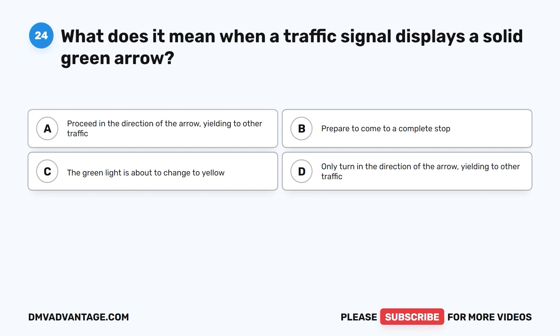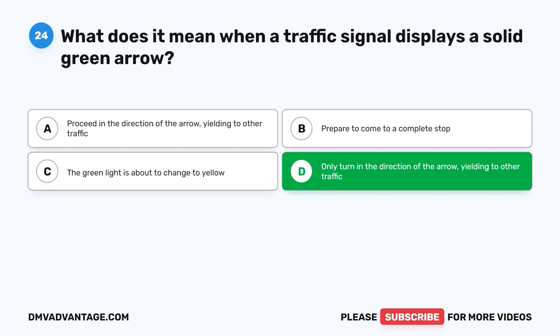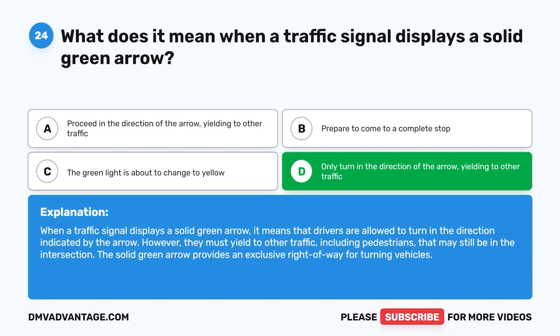The correct answer is D: only turn in the direction of the arrow, yielding to other traffic. Drivers are allowed to turn in the direction indicated by the arrow, but must yield to other traffic including pedestrians that may still be in the intersection. The solid green arrow provides an exclusive right-of-way for turning vehicles.